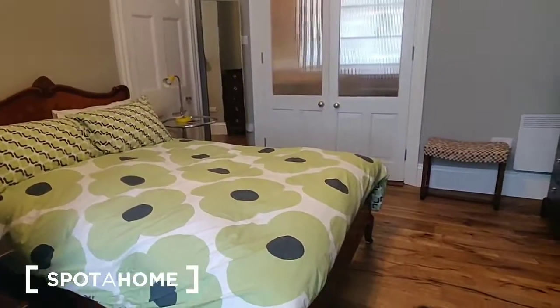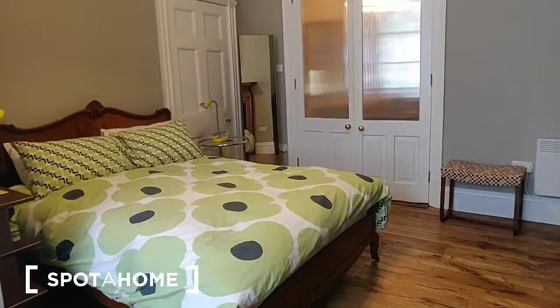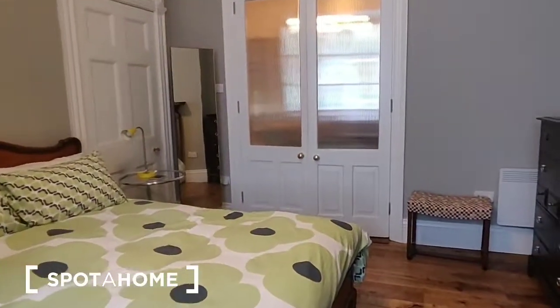And that is the apartment in full. I hope you found this video helpful, but if you have any queries you can contact us at spotahome.com.